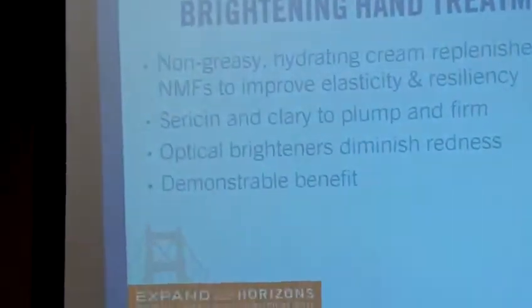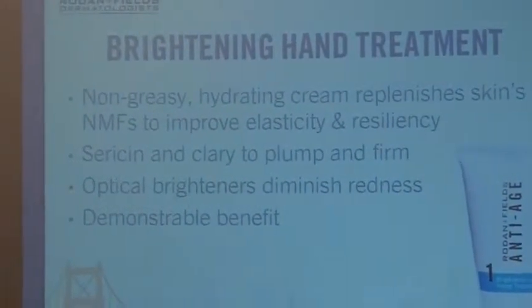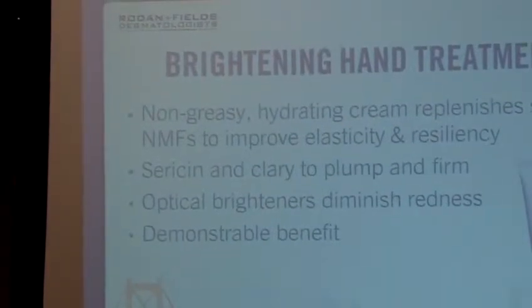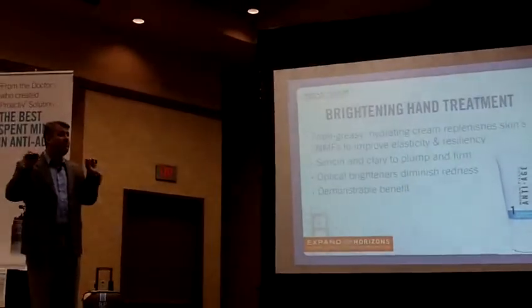There are also optical brighteners. The reason for that is you get a very demonstrable and immediate effect — an evening of the tone. So this is a very interesting product because as soon as you put it on, you can see a difference. It's amazing how quickly you can moisturize the skin; you just put this on and you see a difference immediately.